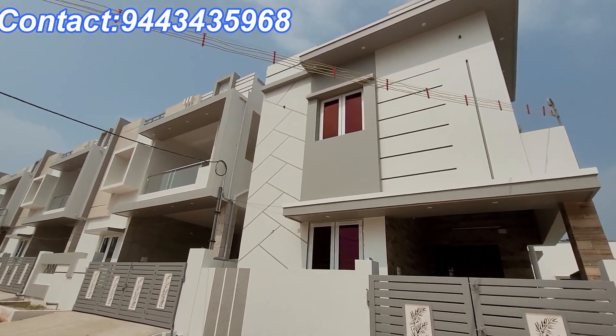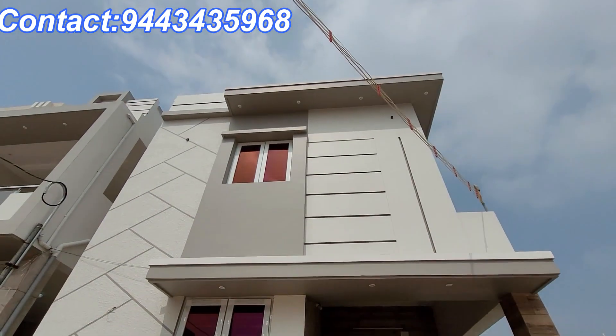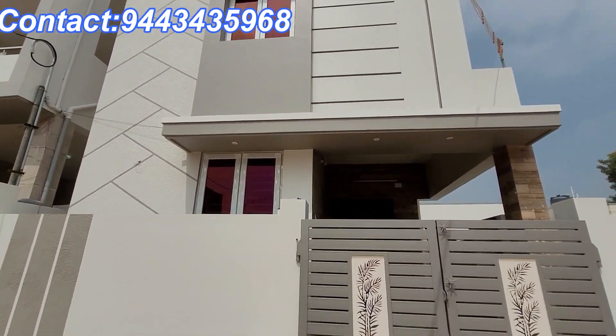Hello everyone, welcome to this video. We will talk about a 3BHK semi-furnished individual house.